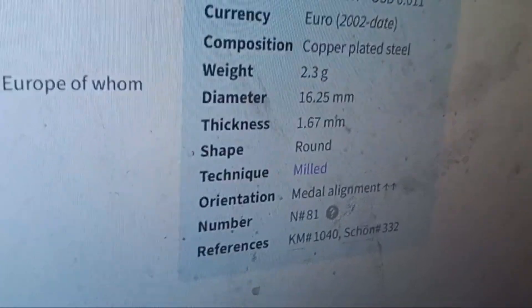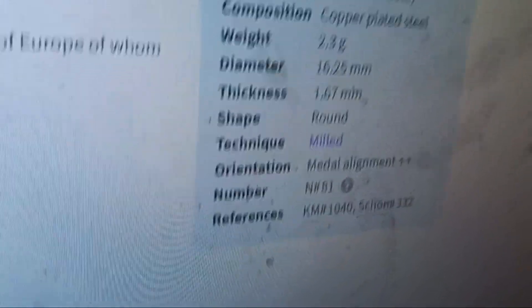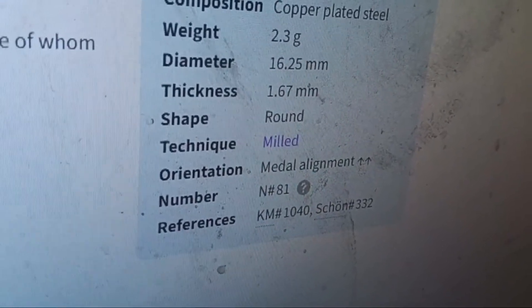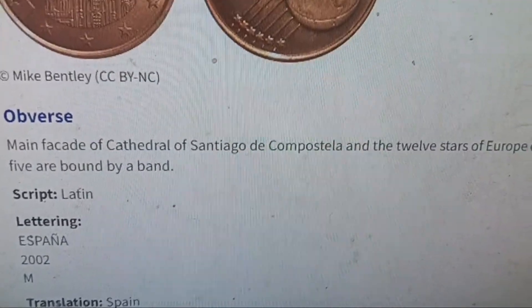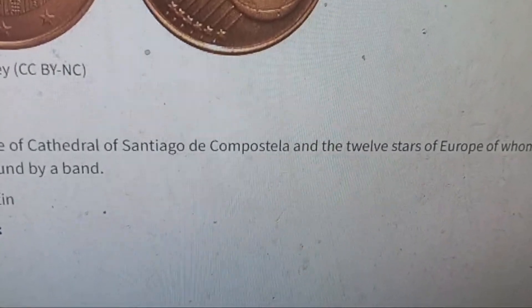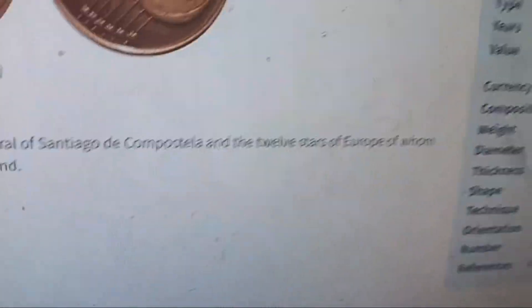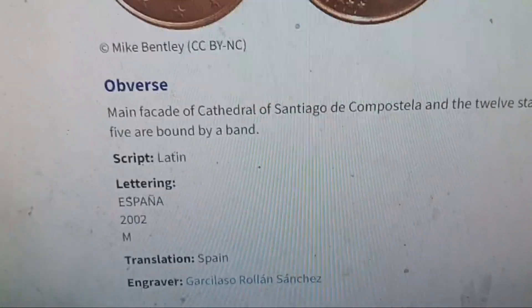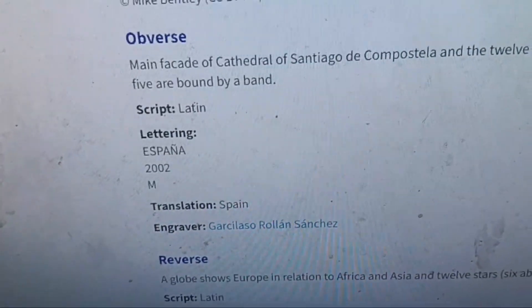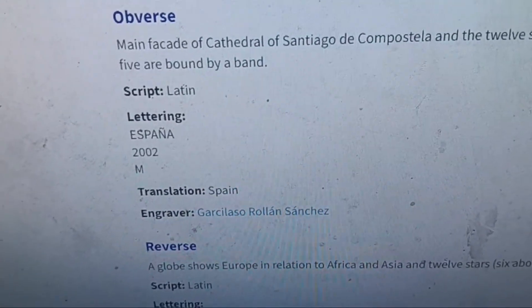Technique is milled, just like the Canadian nickel I made before. The obverse features the facade of the Cathedral of Santiago de Compostela — don't think I said that right — and the 12 stars of Europe, of which five are bound by a band. Script Latin lettering: Espana. My coin is 2005, though the reference says 2002. Translation: Spain.